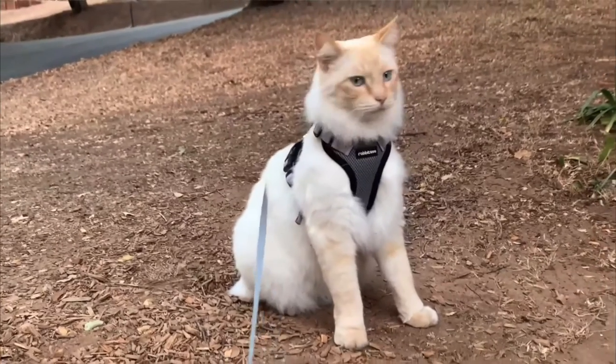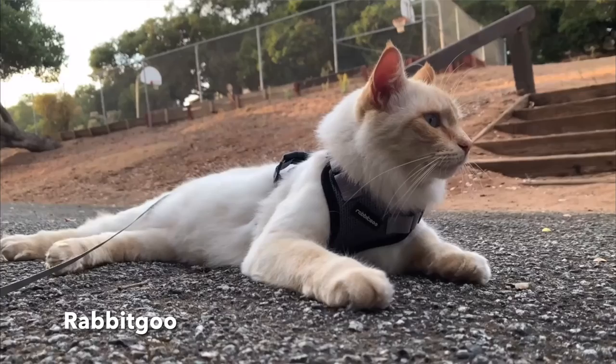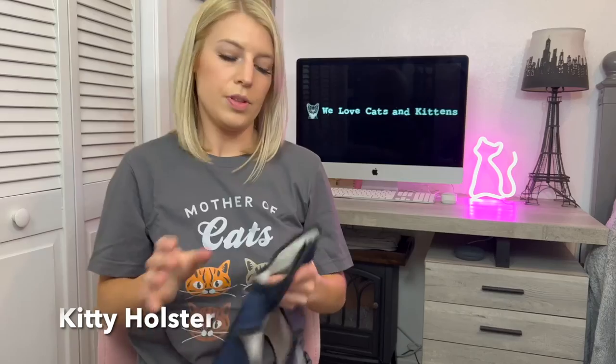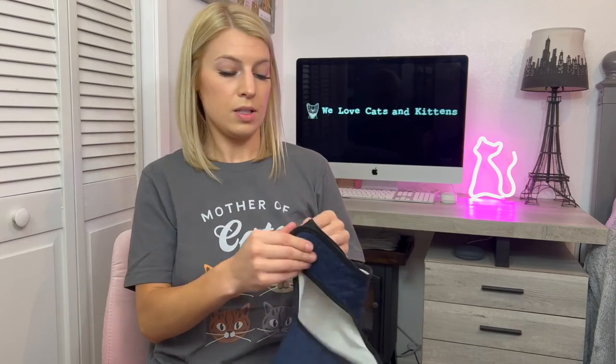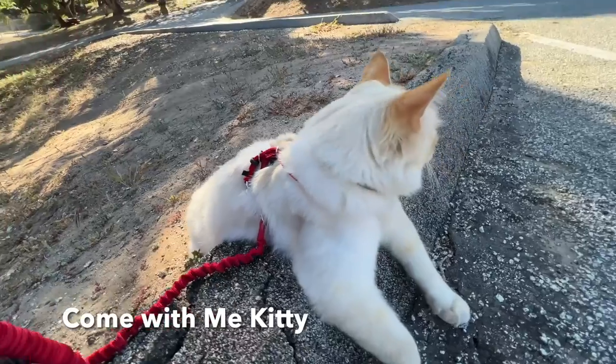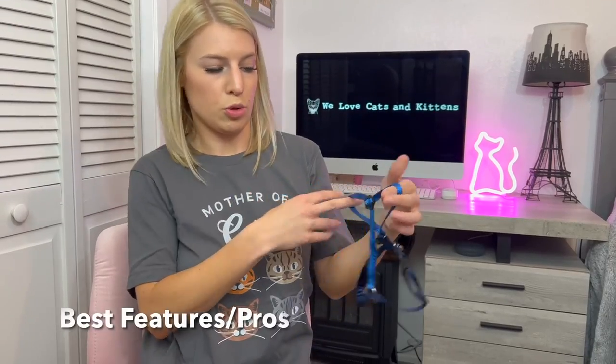The Rabbit Goo is a mesh harness — it has cat hair all over it — it has padding, it slips over the neck, and then it wraps around from underneath, which secures with side releases. The Kitty Holster is a jacket or vest harness and it secures using just velcro. The Come With Me Kitty is a strappy harness, so it also slips over the neck and it's just more simple.